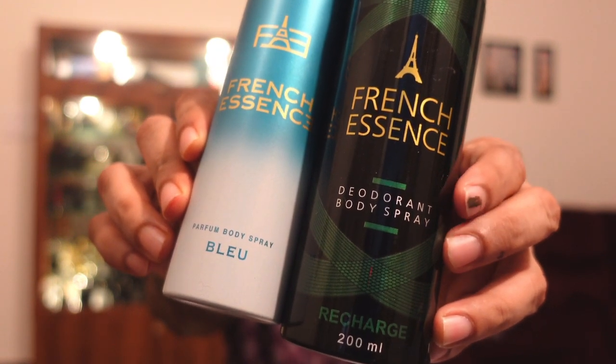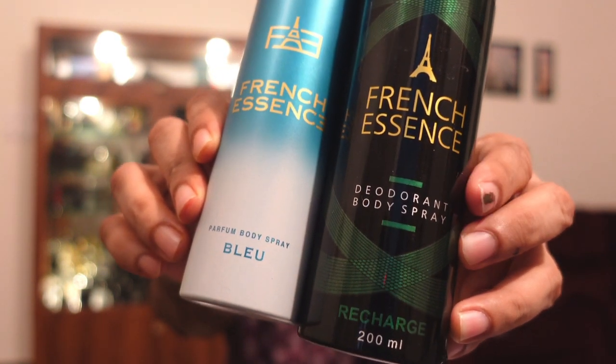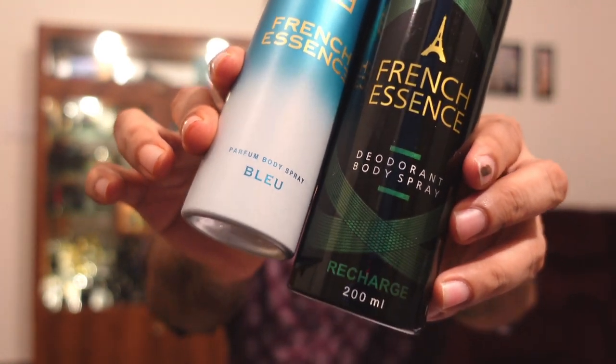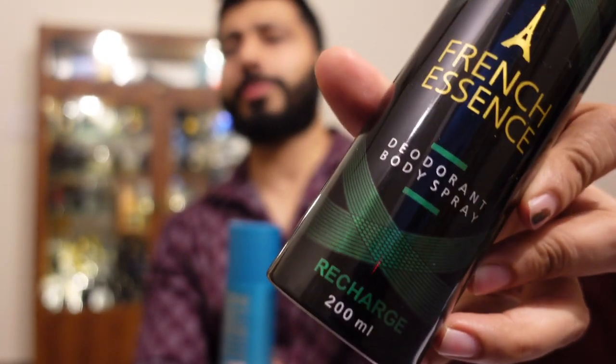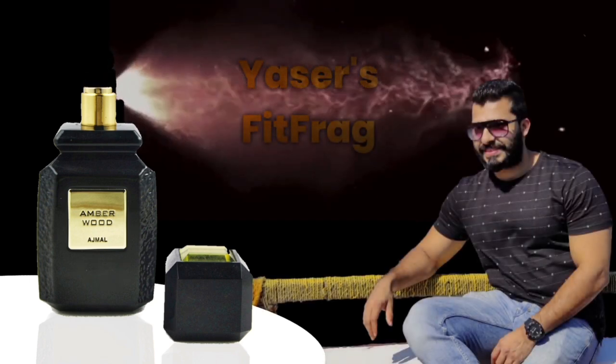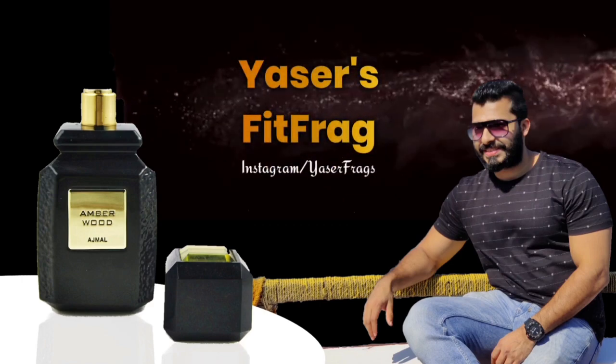Can you see the wording difference here? This one says 'deodorant body spray' and this one says 'perfumed body spray.' What exactly is the difference? Which one smells good? Which one lasts better? Both look like body spray which you apply on your body soon after your bath. What exactly does 'deodorant body spray' mean and what does 'perfumed body spray' mean? Which one should you choose?